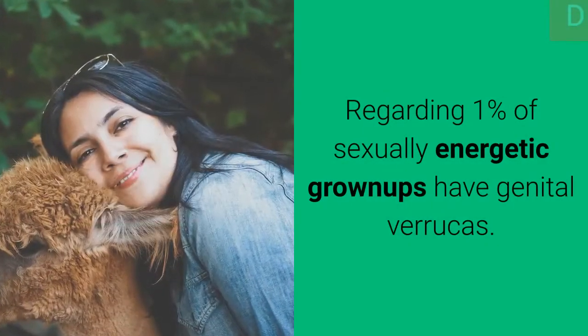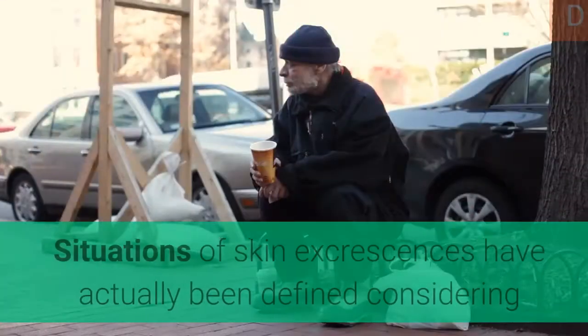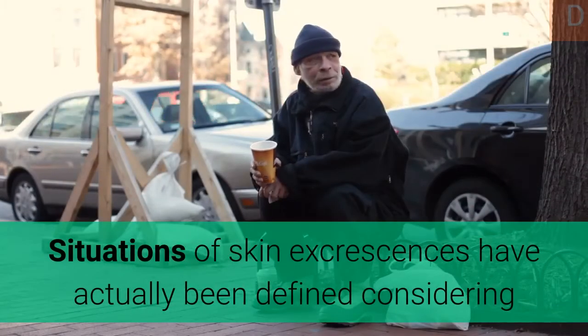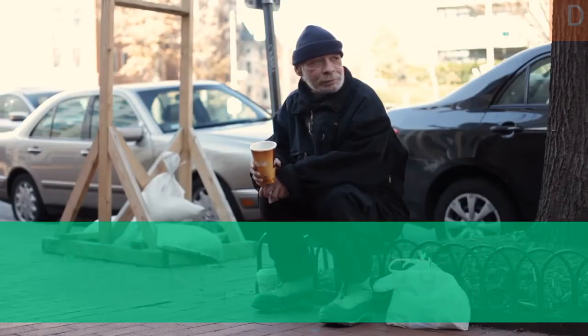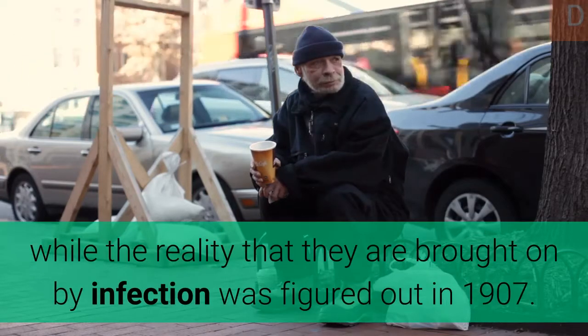About 1% of sexually active adults have genital warts. Cases of skin warts have been described since the time of ancient Greece, while the fact that they are caused by a virus was determined in 1907.